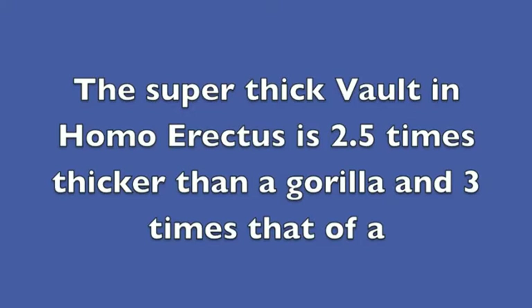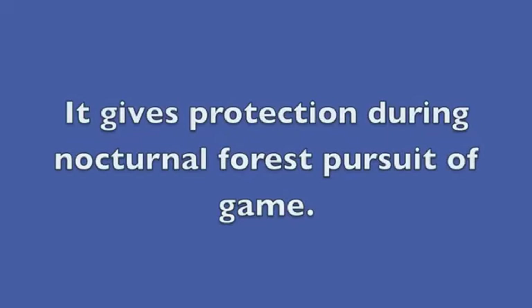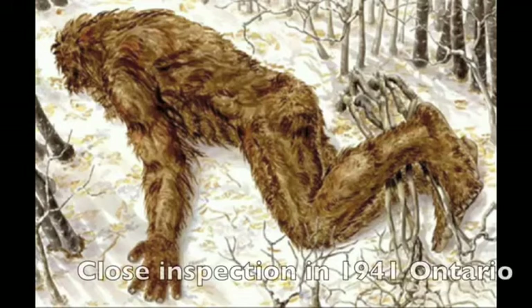Super thick vault — it's two and a half times thicker in these old archaic humans. It gives protection for nocturnal forest pursuit. That's why the forehead in your body is the strongest bone, because if you break your head running through the forest at night, that's what it is.